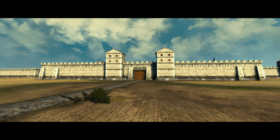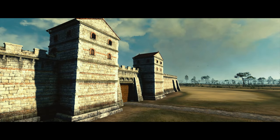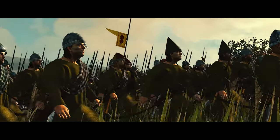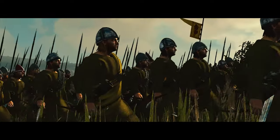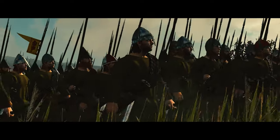Following the Battle of Stirling Bridge, Sir William de Woreen and Sir Marmaduke Thweng were left in charge of Stirling Castle by Surrey as he hastily abandoned the area, retreating towards Berwick. Stirling Castle, a formidable stronghold, was now under English control and strategically vital for the occupation of Scotland's lowlands. The English losses in the battle were substantial, with approximately 100 cavalry and 5,000 infantry killed, as recorded by the contemporary English chronicler Walter of Guysborough.